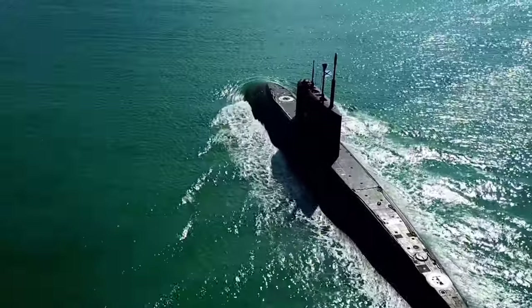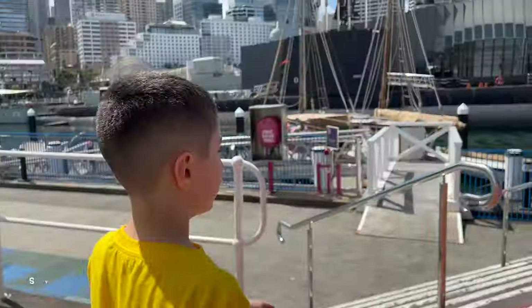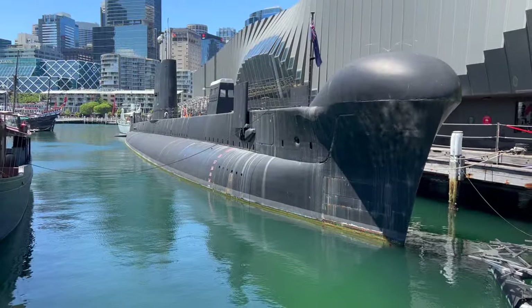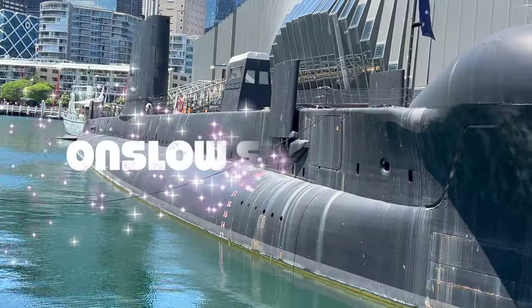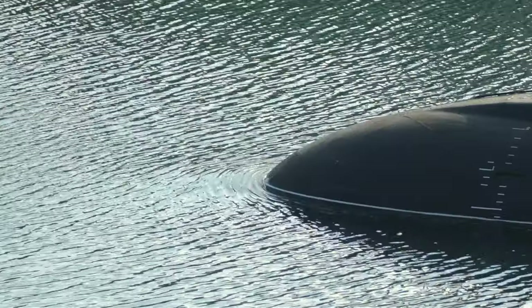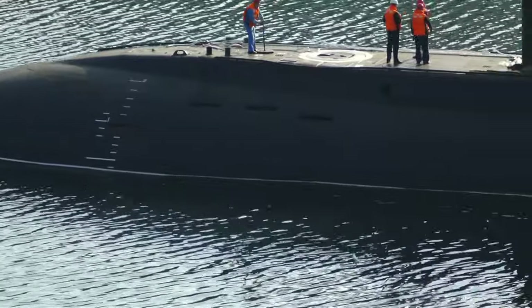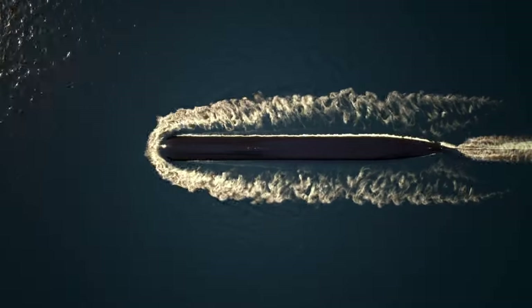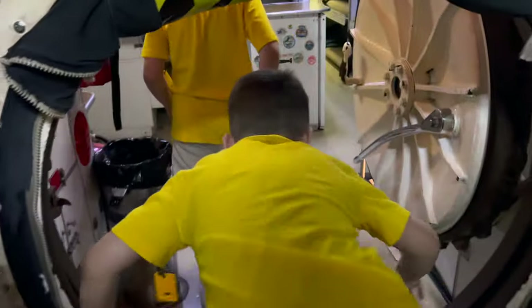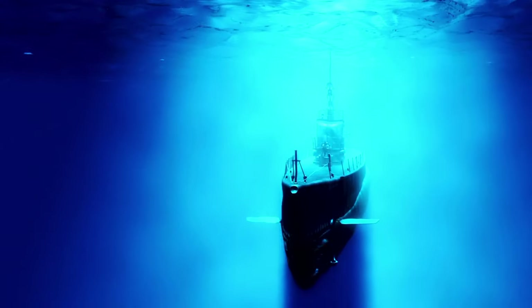Today we're going to see a real-life submarine. In this week's episode we have come to Sydney for an exciting underwater adventure to tour the Onslow Submarine, a special type of watercraft designed to travel and operate underwater. We will dive deep into the fascinating world of submarines and learn how these amazing machines work.